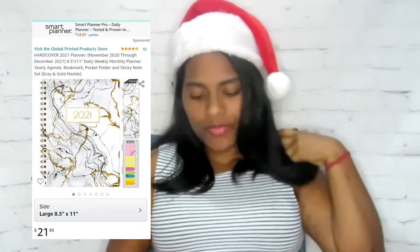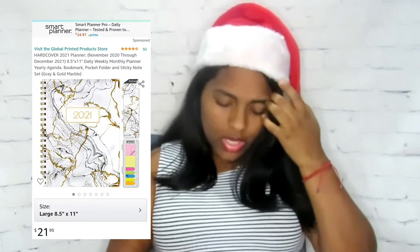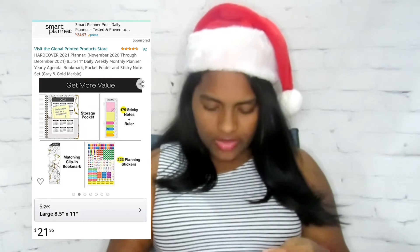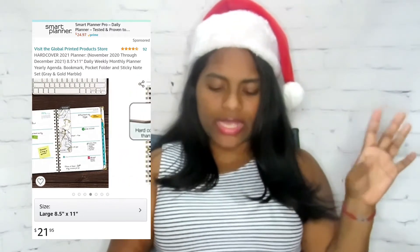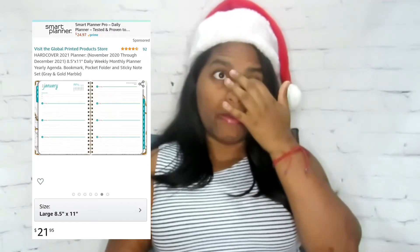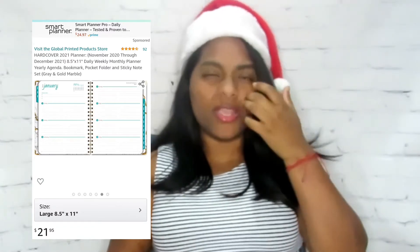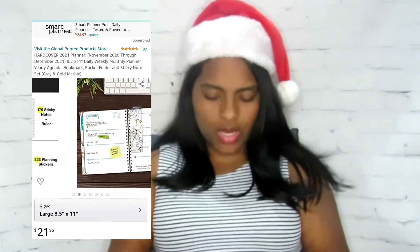We're almost at the end of the year and I love planning in my planner. I wanted to get a new planner for next year, and I saw this one that's so cute — it's like a marbled black, white, and gold 2021 calendar. It comes with 223 planner stickers, a matching bookmark, a storage pocket, sticky notes, and a ruler. I had the Happy Planner last year but didn't like it because the rings kept folding, so I'm going with a hardcover this year.